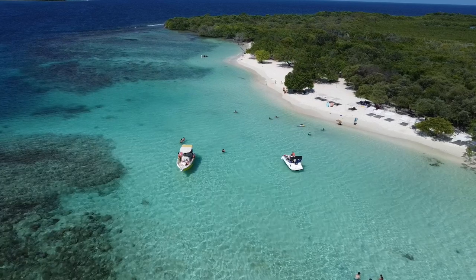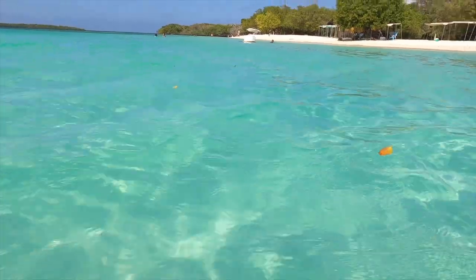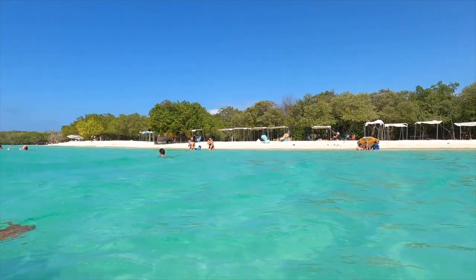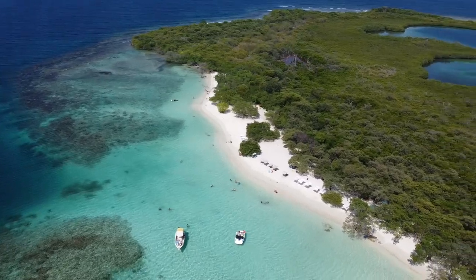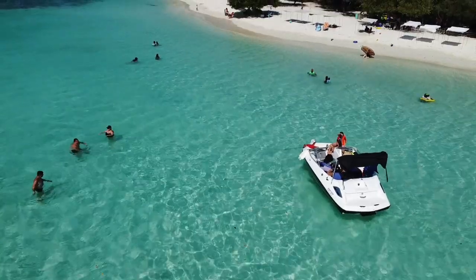For our last stop here in Parque Nacional Morrocoy, we came to Playa Azul, one of the most beautiful here in the park. As its name suggests, it is called Blue Beach. It is definitely one of the most pleasant cayes — although it is very small, it's quite cozy with calm and crystalline waters. I hope you can see it from the video, because it looks even better in person.